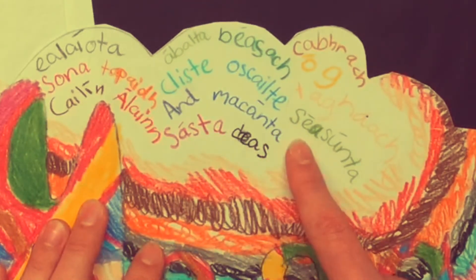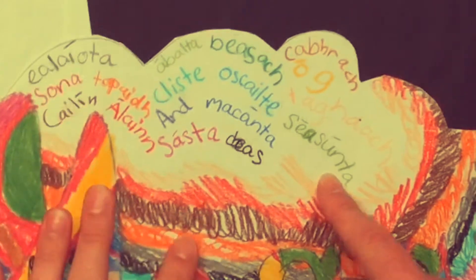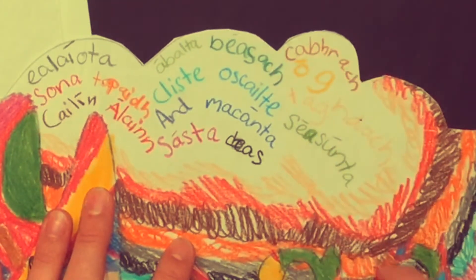Das — nice. Shasunta — steadfast I think. Og — young. Cowrock — helpful.